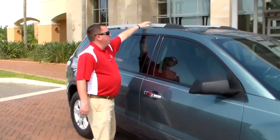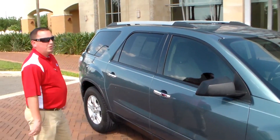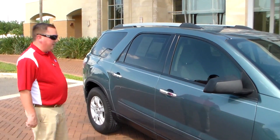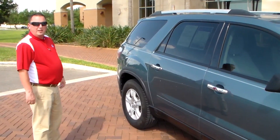On the top here you have your roof rails. You can always add a crossbar — you can put whatever you want on top. If you're going out of town with extra baggage, that comes in very handy. If you want to follow me to the back of the vehicle, I'll show you some of the other features.